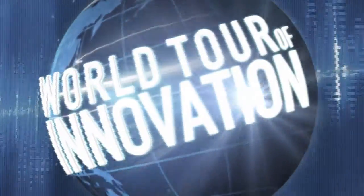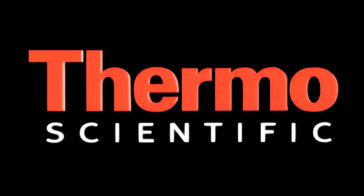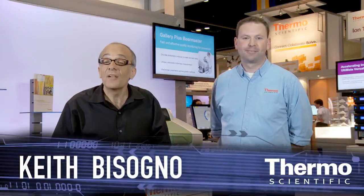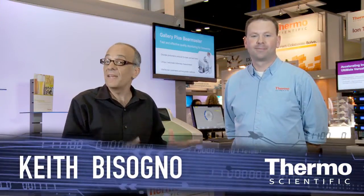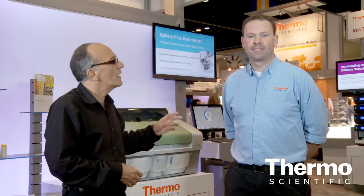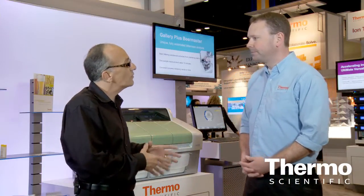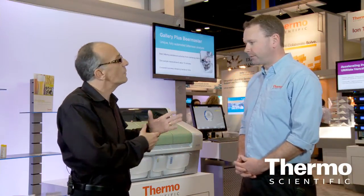We have a fast and effective quality monitoring solution for making beer. We're talking about photometric analysis here in the Thermo Scientific exhibit with Dave Glutz. He's an expert in this field and in this area of the business where we have a new innovation — the Thermo Scientific Gallery Plus Beer Master. Talk about this new product.